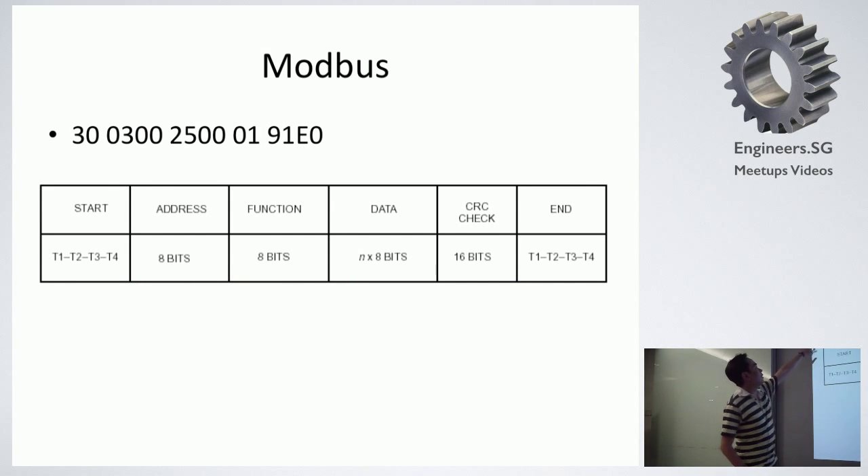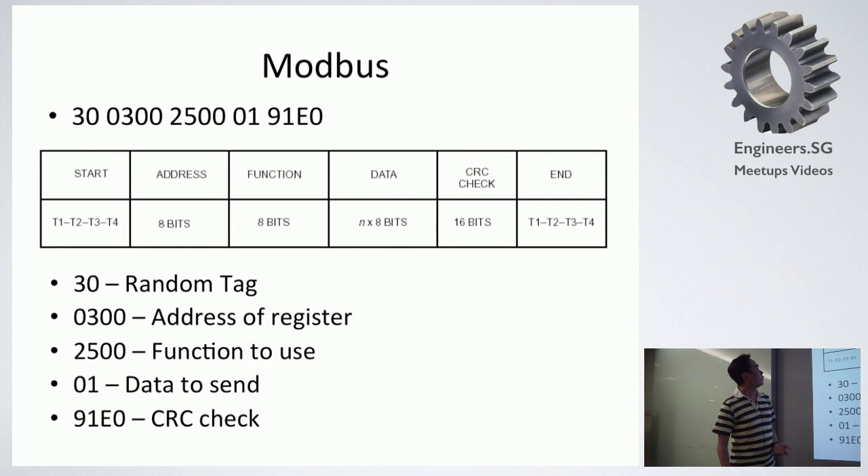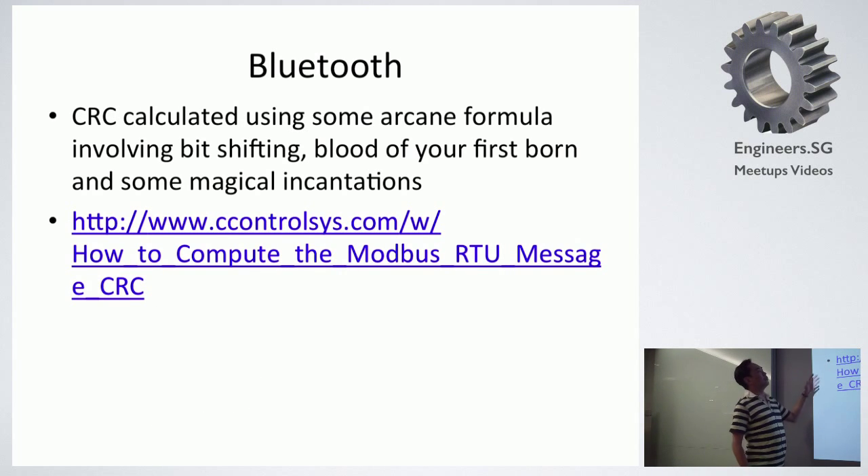This is the type of data that we send over to the sensors on the desk — it's all in hexadecimal. If the format is wrong by just one digit or one bit, the whole thing will either crash or not work. The format includes a random number that we generate and use later for the communication, then the address of the register, the function to call — things like turning the light on, detecting whether the user is present, moving the desk up and down, getting the height of the desk — and then the data to send. The CRC check is quite important because it determines whether your data and your whole message was sent correctly. It's calculated using some arcane formula involving C++ and C-style code.